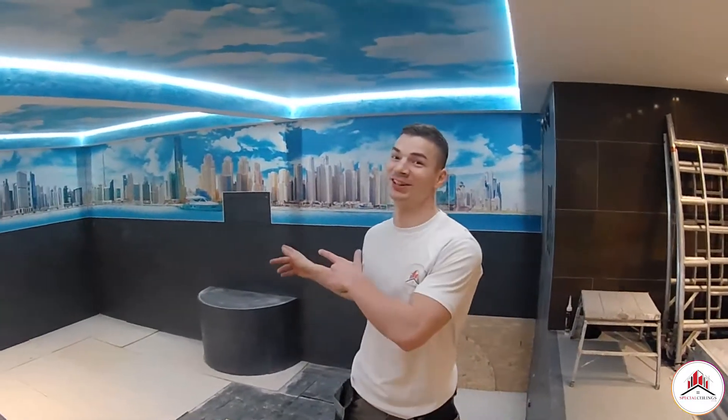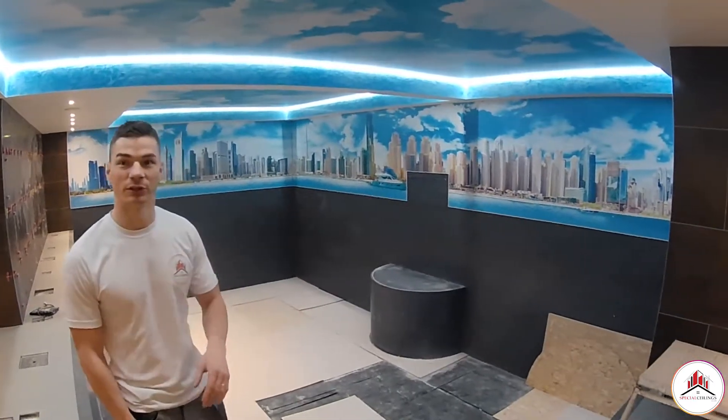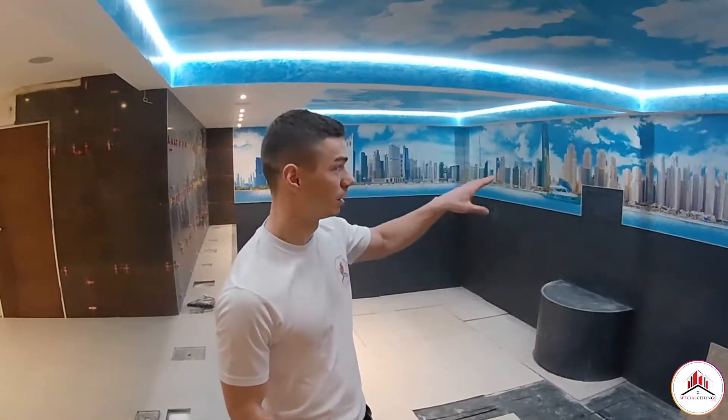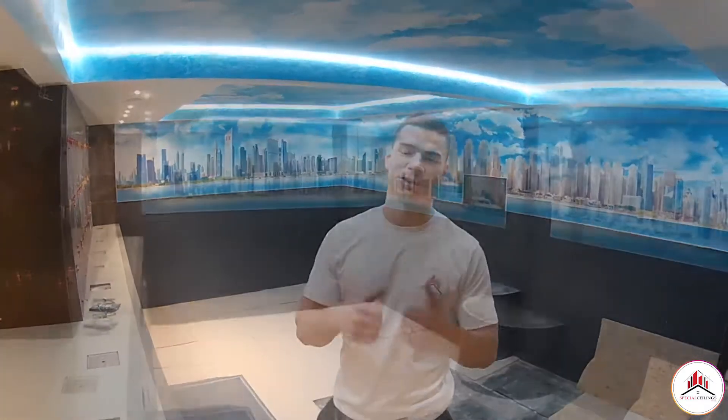Ladies and gentlemen, welcome to Dubai. We finished our project — two ceilings, both RGB white, both possible to control separately. Our designers made a huge job; really appreciate them that they could create such a nice picture. 17 meters long, blue ceiling absolutely the same as in the picture. So everything together comes out amazing. Thank you for watching, guys, take care.